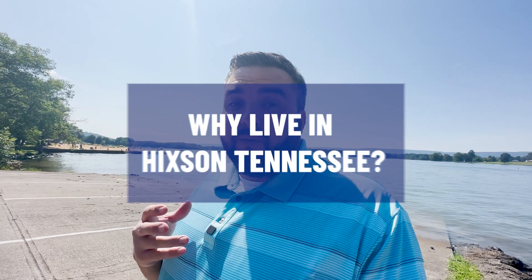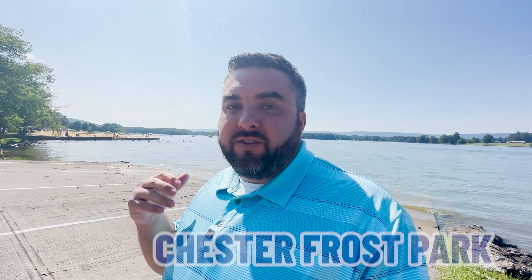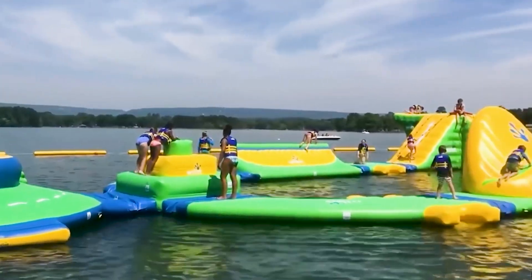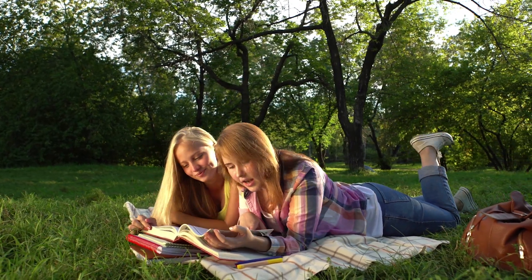People ask me all the time why would you live in Hickson, Tennessee? And I've got to say, my favorite part is Chester Frost Park. This is an area right off Hickson Pike, about 20-25 minutes to downtown Chattanooga. You've got amazing boat ramps, and way over my shoulder you can see Nuga Splash — it's a huge inflatable water park right on the water. My kids love it. This is a really calm inlet, not on the main channel, and you have plenty of room to water ski, boat, and jet ski all around the park. There's camping up over the hill, and it's just a great place to hang out on a weekend, or come read a book and do some homework down by the water in the shade.